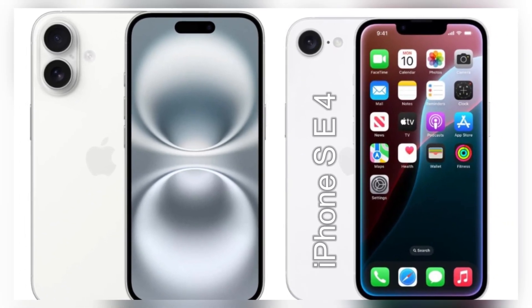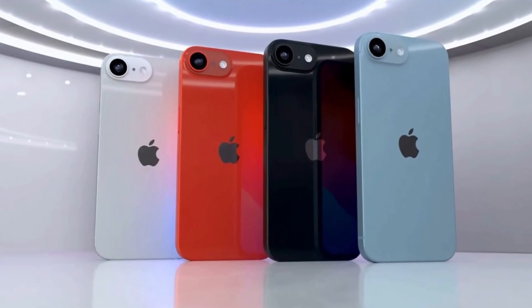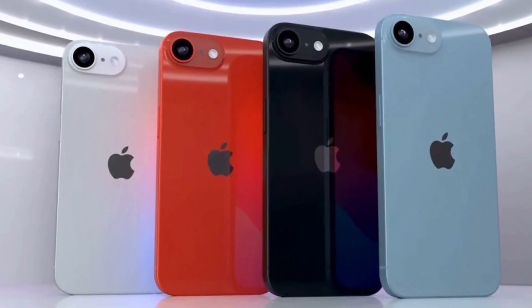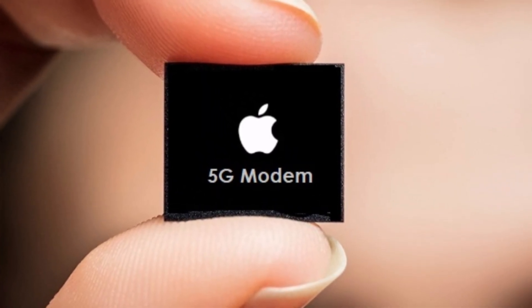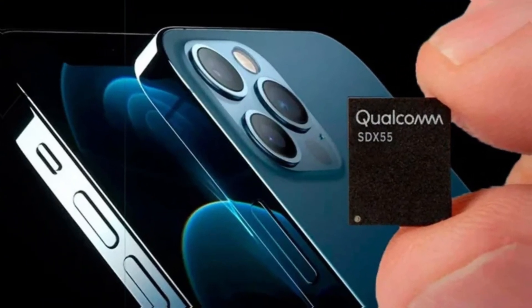The upcoming iPhone SE 4, or as some reports suggest, the iPhone 16e, is generating a lot of buzz. While it promises to be a modern revamp of the iPhone SE lineup, it comes with a significant change that might not sit well with everyone. This new model will feature an in-house cellular modem chip designed by Apple, marking a departure from the Qualcomm modems that have been a staple in iPhones for years.